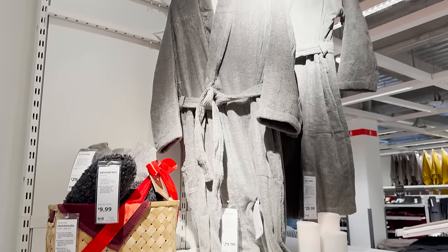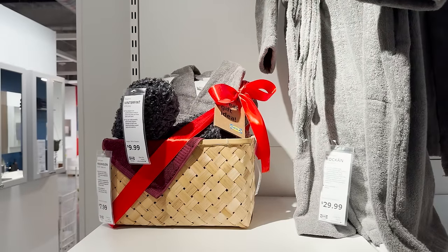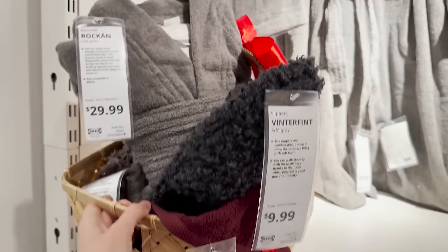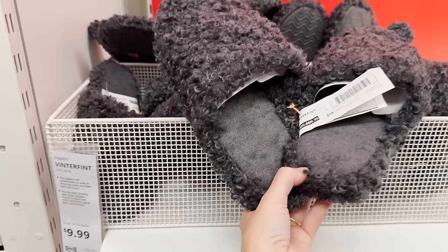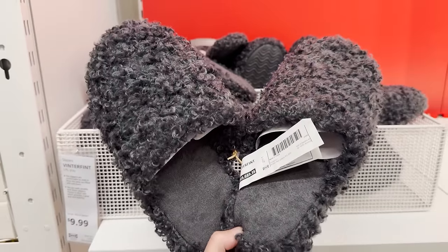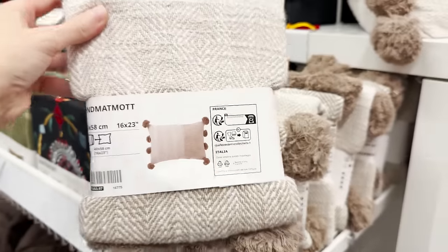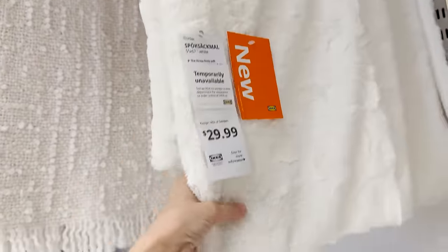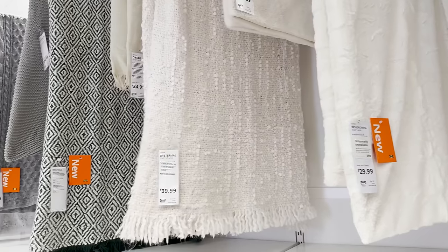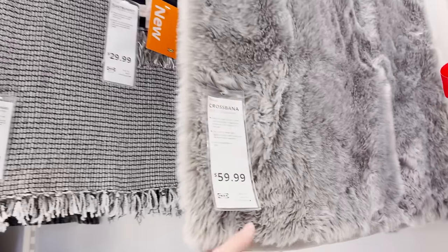I'm loving these holiday gift ideas throughout the store. I think a nice robe, slippers, a basket, and a towel makes the perfect gift — put a little bow on there and you're set. If you're not into decorating with all the ornaments and little trinkets, you can decorate with textures for the season. Add in those heavier knits and faux furs and you'll get an extremely cozy look around your home.